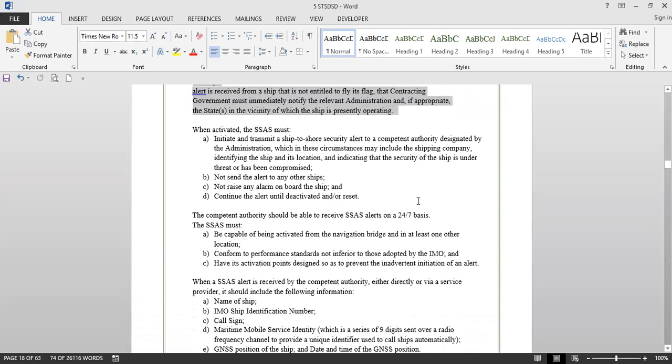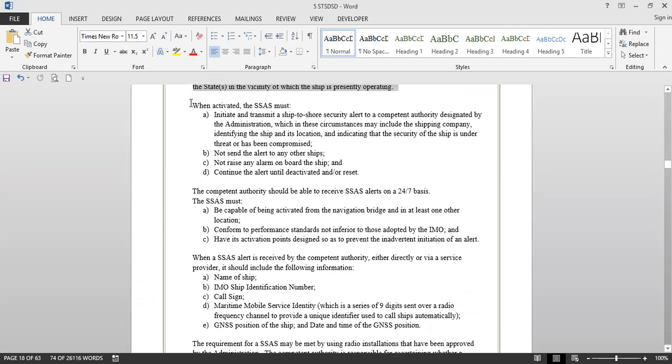When activated, the ship security alert system must initiate and transmit a ship-to-shore security alert to a competent authority designated by the administration, which in these circumstances may include the shipping company, identifying the ship and its location and indicating that the security of the ship is under threat or has been compromised. It must not send the alert to any other ships, not raise any alarm on board the ship, and continue the alert until deactivated and/or reset.